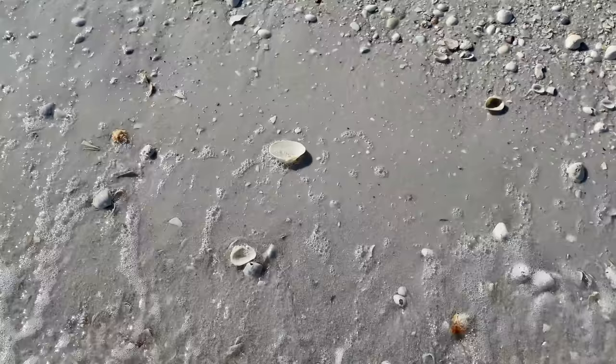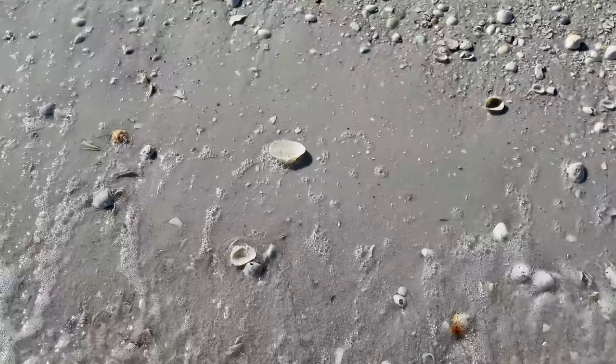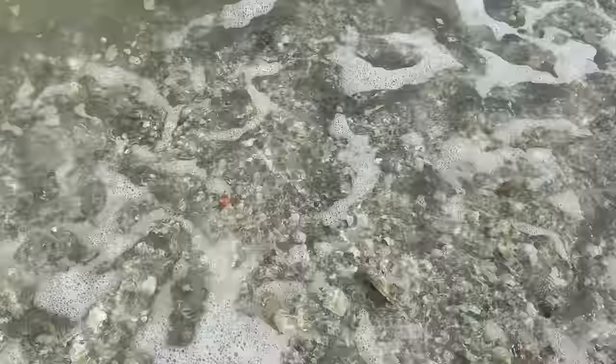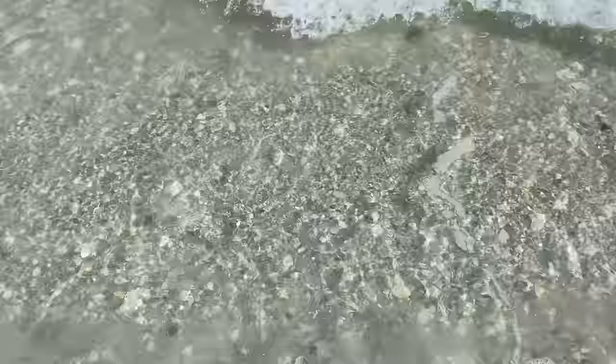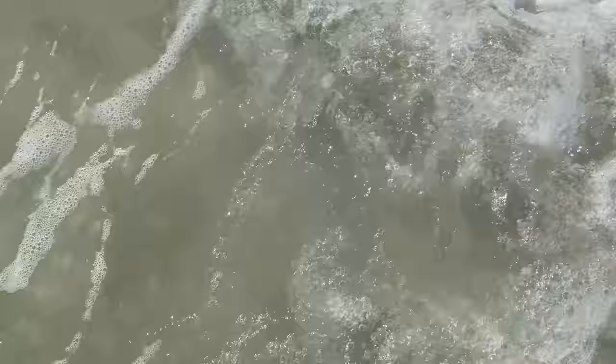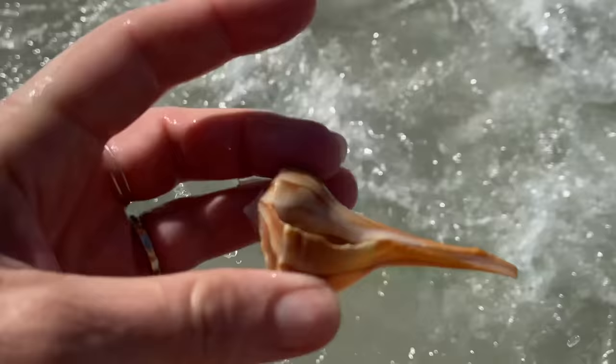I know the fighting conchs are here and some of them are screaming at me, and I have to go get them, but the other ones I'm going to try to leave be because there are other shells here I want to try to find. It's hard - they call to me.